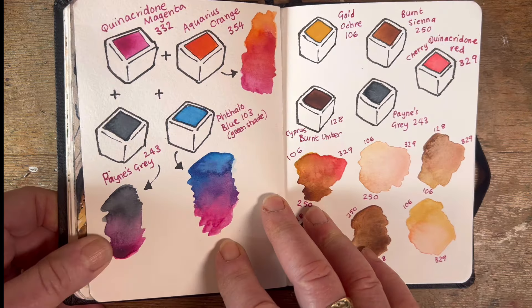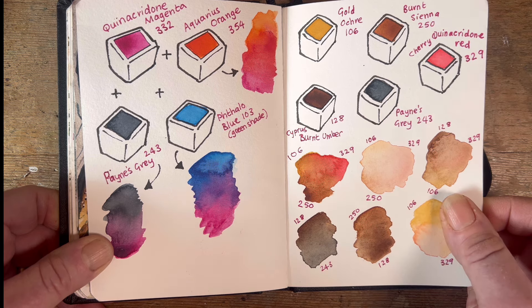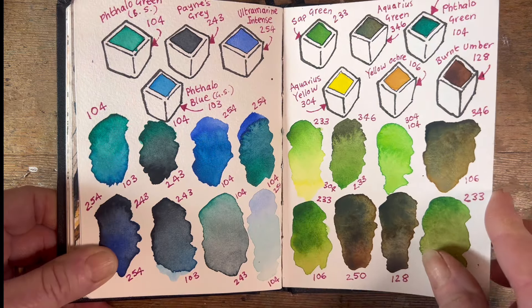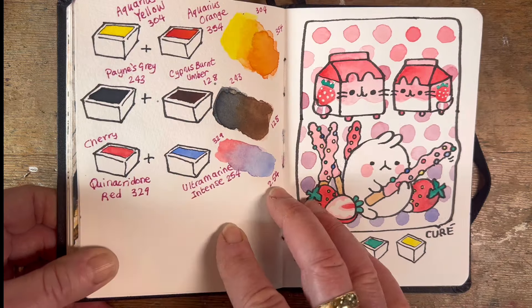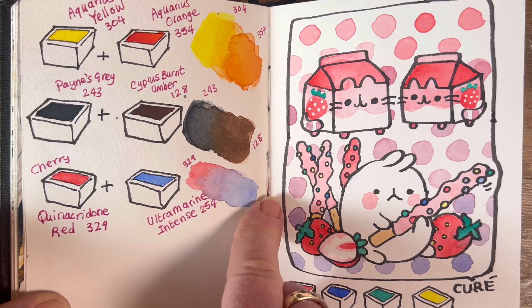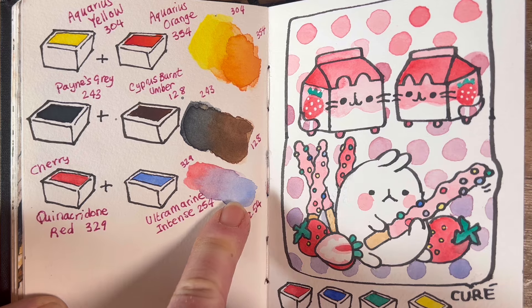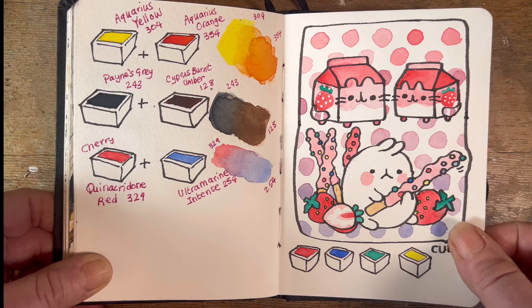Here I was demonstrating different colour mixes for another YouTube video. And this is one of my recent YouTubes — I painted something because I was inspired by a colour mix made by quinacridone cherry, quinacridone red, and ultramarine intense. I didn't know what I would do with that colour and I thought, well, I would paint something kawaii — so that's what I did. It was very fun.